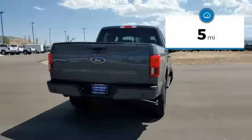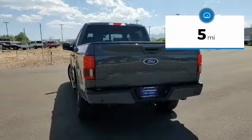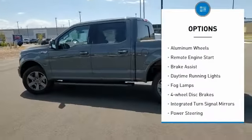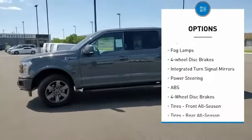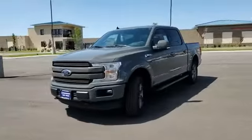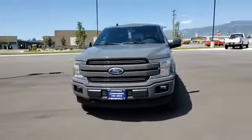This vehicle has less than 100 miles. Here are some of this vehicle's great options: four-wheel drive, tow hitch, heated mirrors, aluminum wheels, remote engine start, brake assist, daytime running lights, fog lamps, four-wheel disc brakes, integrated turn signal mirrors.